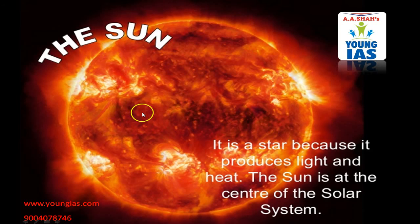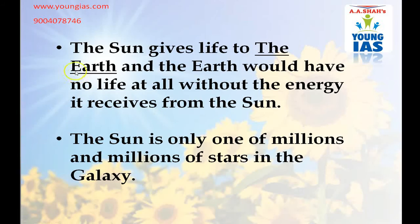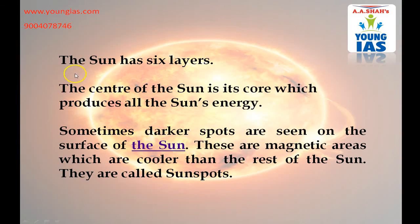The Sun is at the centre of the Solar System. It gives light to the Earth, and the Earth would have no light at all without the energy it received from the Sun. The Sun is only one of millions and millions of stars in the galaxy. The Sun has six layers. The centre of the Sun is its core which produces all the Sun's energy. Sometimes darker spots are seen on the surface of the Sun — these are magnetic areas which are cooler than the rest of the Sun, and they are called sunspots.